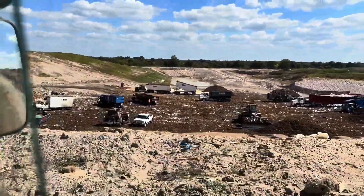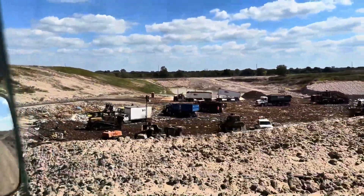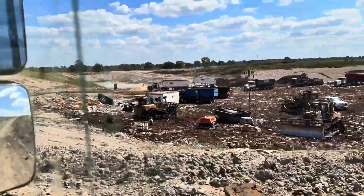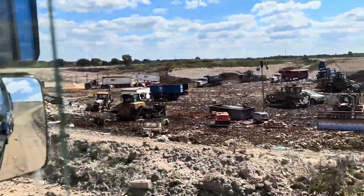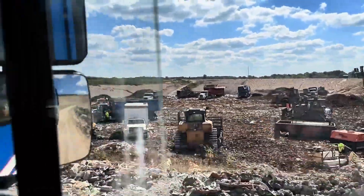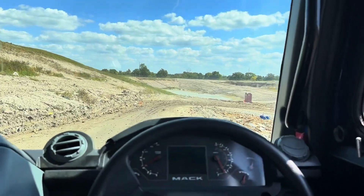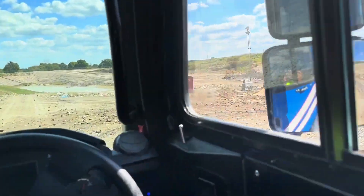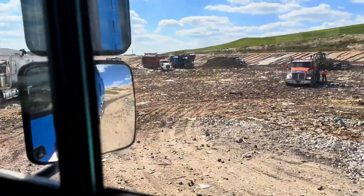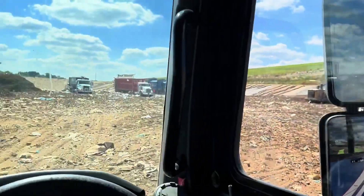Even different garbage companies and trucking companies bring their trash here. They're only allowed to fill this area up to a certain height, and then they have to move to another area and start all over. This place smells horrible.